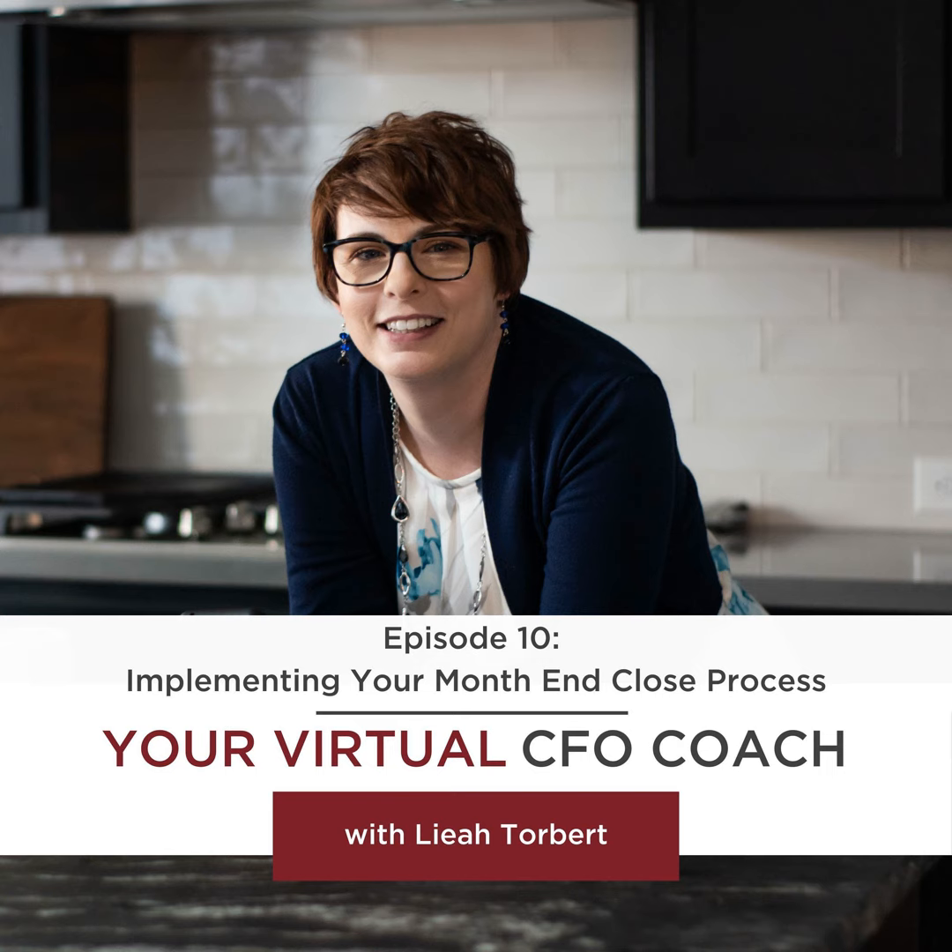Welcome to your virtual CFO coach. I'm your host, Leah Torbert, founder and CEO of Harrington Strategic Partners. I've spent my entire career working in the startup world, scaling businesses to multi seven and eight figures. I built this podcast to share all of that knowledge with you and make your path to success shorter and easier.